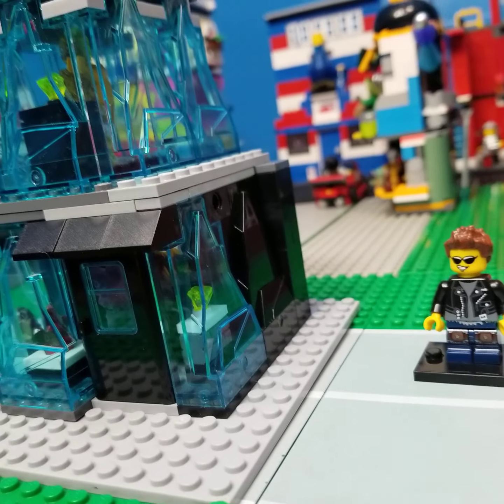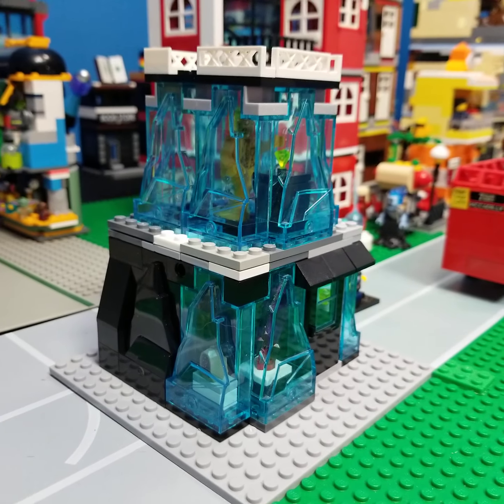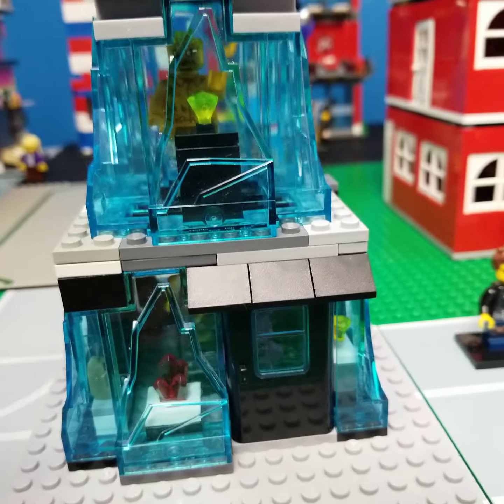And look at that beautiful building. Isn't that wonderful? It is so sparkly and so translucent. And let's go ahead and take a closer look.